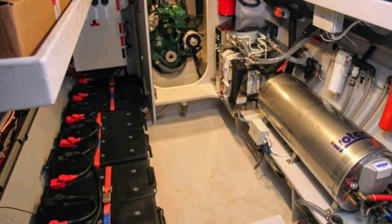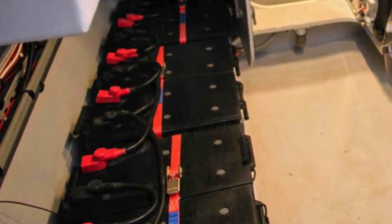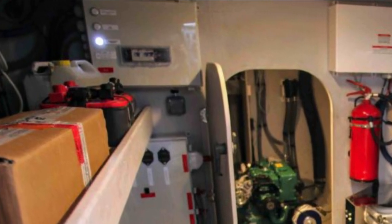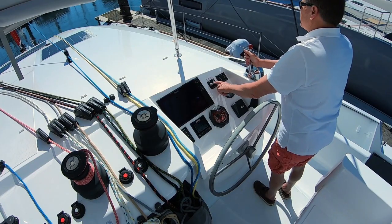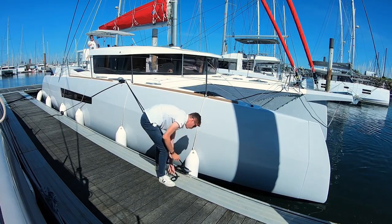The boat is jam-packed with useful features, such as the deep basement below the cabin sole in the center hull, which not only houses the engine, fuel and water tanks, batteries, and all electrical ancillaries, but also has room for a generator, watermaker, AC unit, spare anchors and rode, and much more. This is an enviable selling point, as any long-term cruiser will attest.